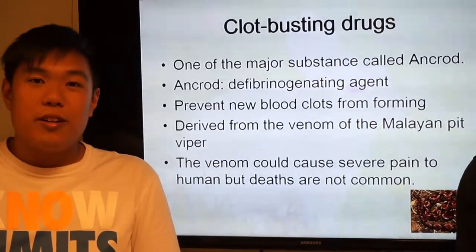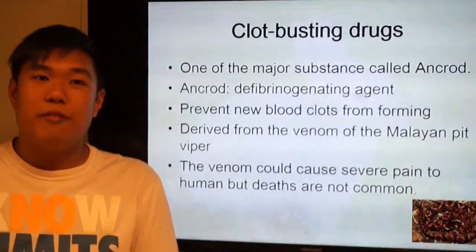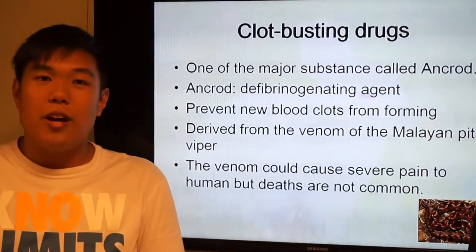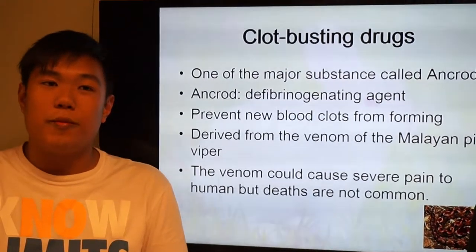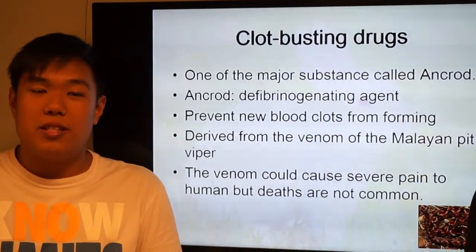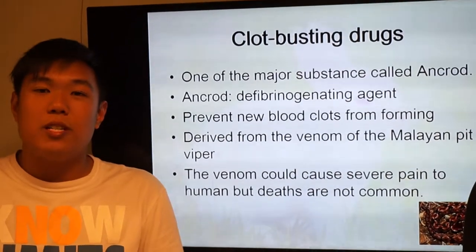This clot-busting drug is derived from the venom of the Malayan pit viper. A substance in this kind of drug is called Ancrod. Ancrod is a defibrinogenating agent that prevents new blood clots from forming. The venom of the Malayan pit viper contains this Ancrod. The venom could cause severe pain to humans, but death is not common.